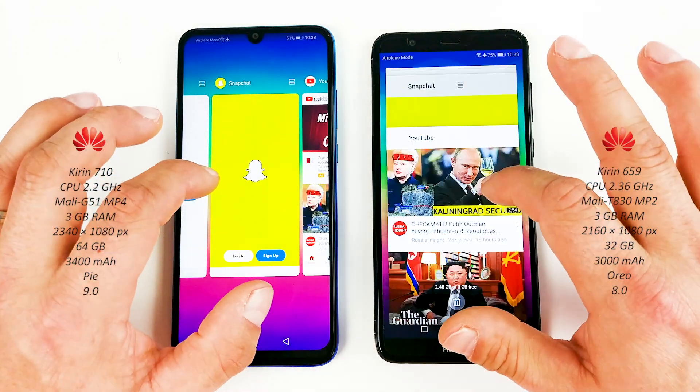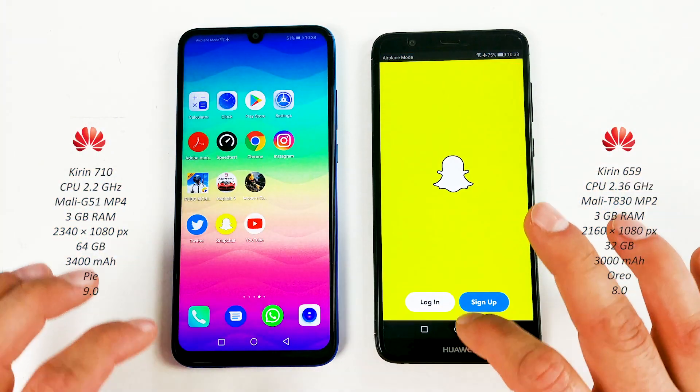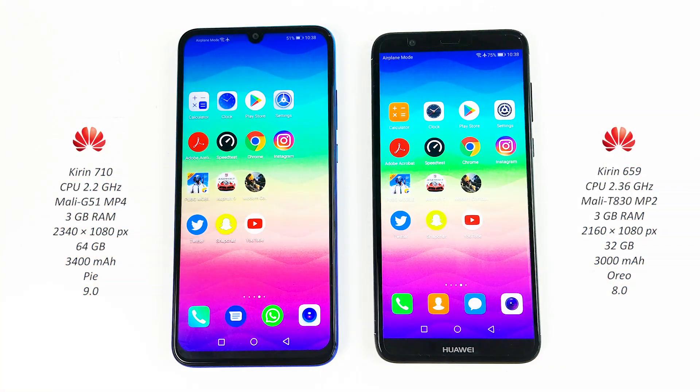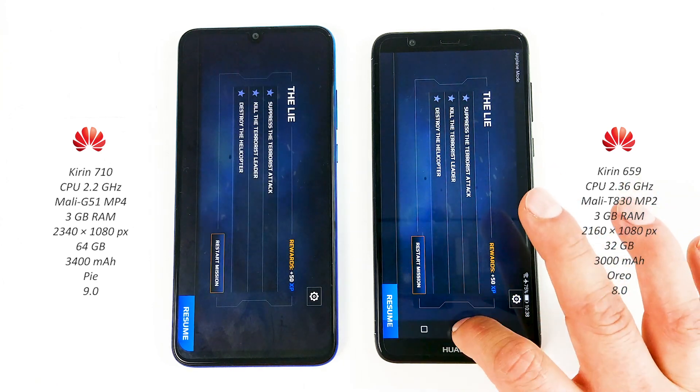Now let's take a look at the multitasking on both devices. Starting with Snapchat — about the same. Twitter on both, ready for your tweet. Modern Combat — P Smart maybe.